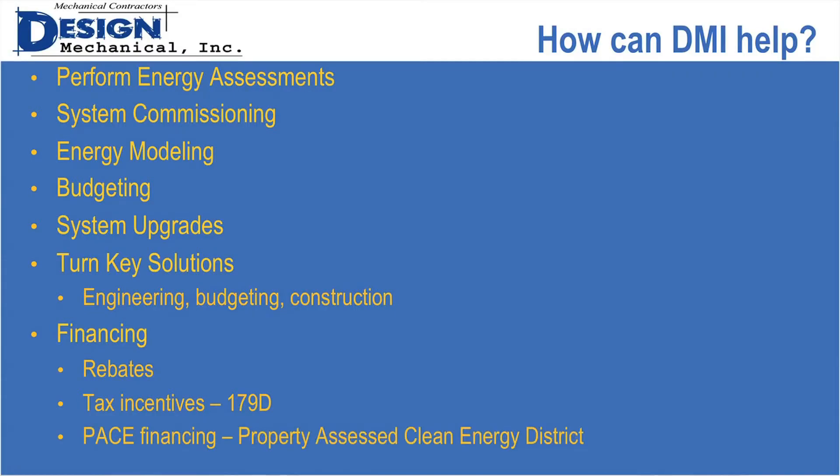There's also a program passed in 2010 called the Property Assessed Clean Energy District. It's a unique way to raise funding — not really a loan, but a tax assessment that can be transferred to new owners when a building is sold. It's something that everyone should consider.